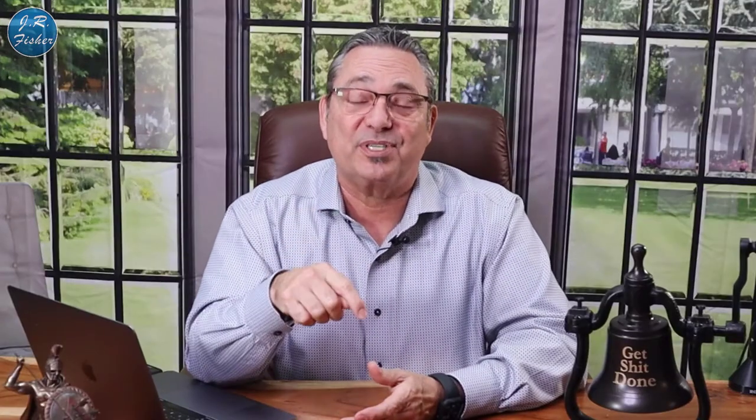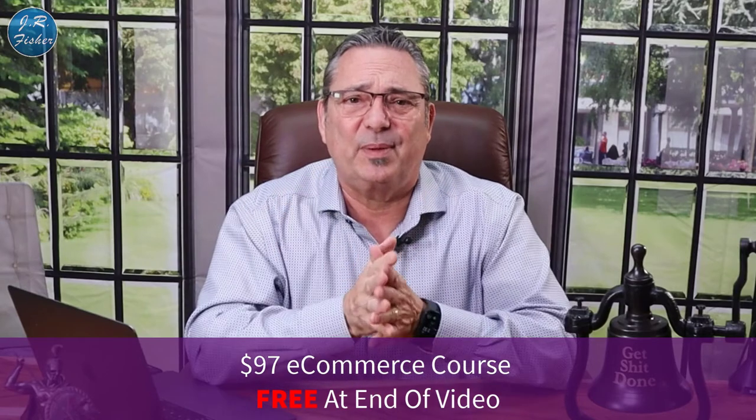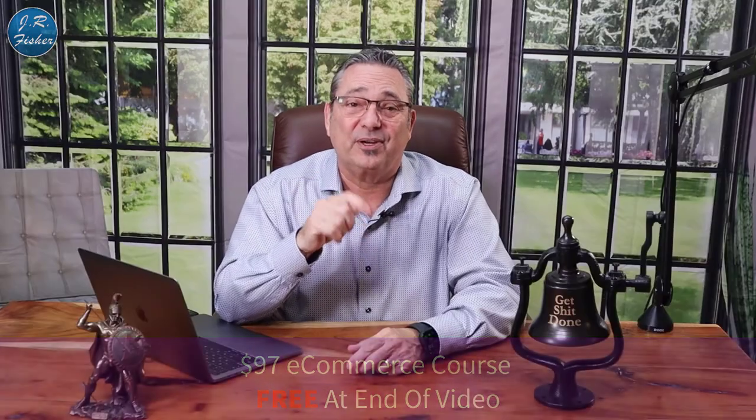I also have a course linked below — normally ninety-seven dollars, but for a limited time I'm giving it away free. Click the link, opt in, and watch the course. I think it'll help you out a lot. Thank you so much for watching and I'll see you in the next one.